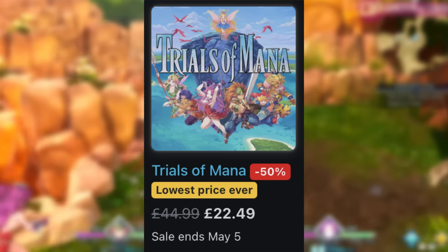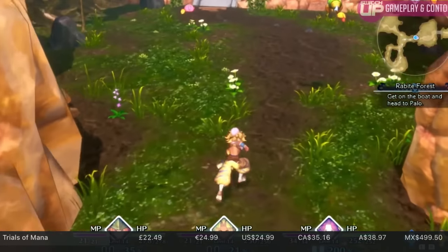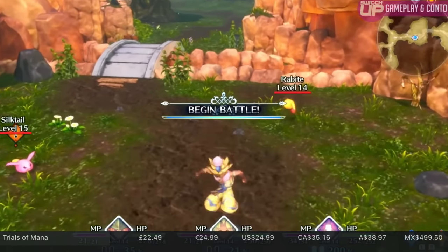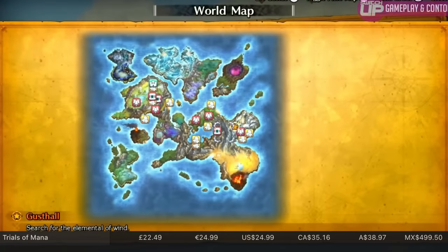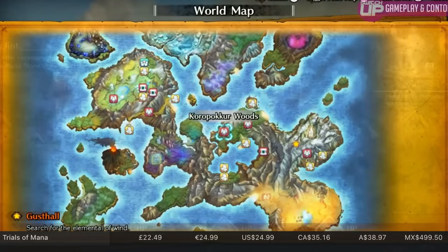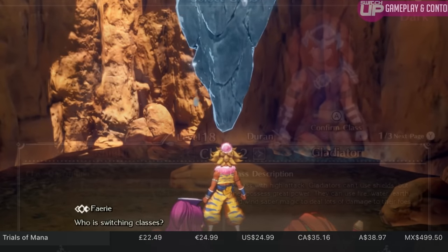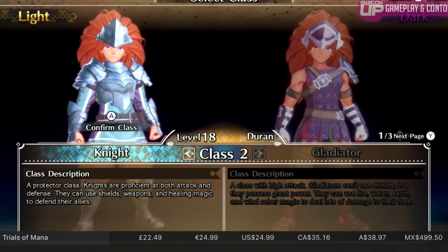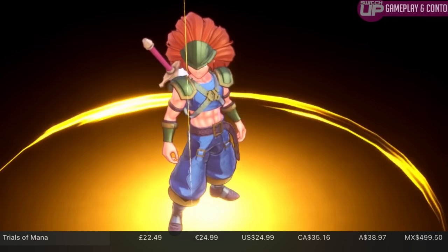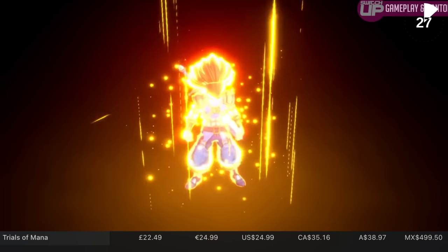First up, Trials of Mana. It was amazing being able to go to the Square Enix head office in London to play this one about a month before anyone else. They had a full-sized Cloud from Final Fantasy 7 and other cool things you'd expect to find there. Sitting down to play this was just a delight. It's very much a remake of the original — Seiken Densetsu 3 — and it has an interesting mechanic whereby at certain parts in the game you can almost change classes, become more powerful, turn into things like a monk.